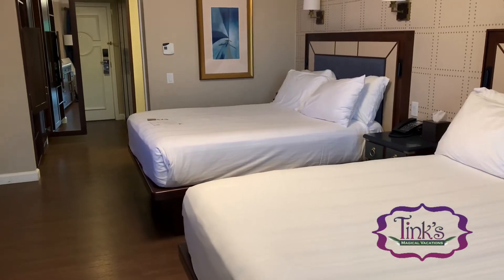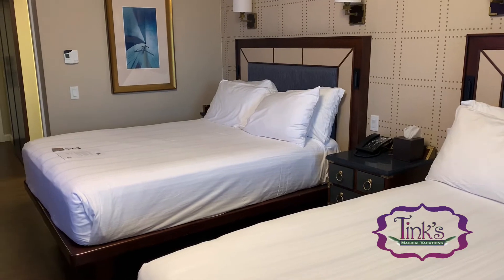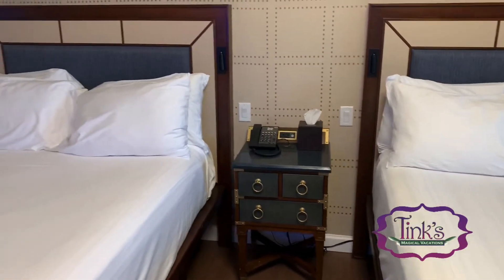This is a standard view room at Disney's Yacht Club. Remember to call your Tink's Magical Vacations planner and we can get you booked for your stay at the Yacht Club. Thanks and have a magical day!